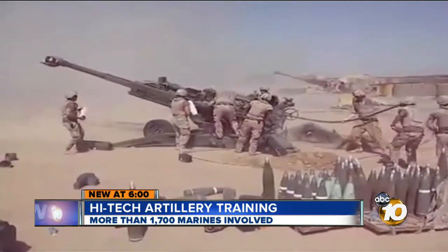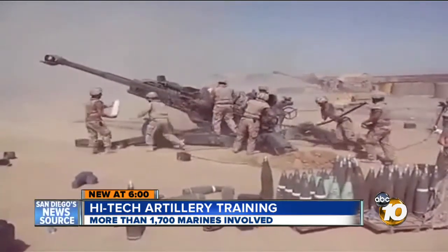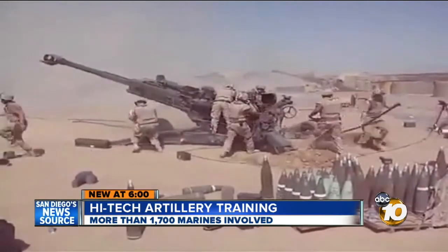This is the same 11th Marine Regiment that was in Afghanistan, but the big cannons are no longer there. Our last cannon units are now back here, and they've all been replaced by rocket units — HIMARS.